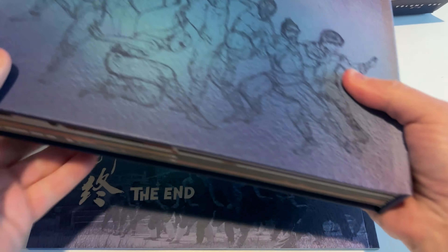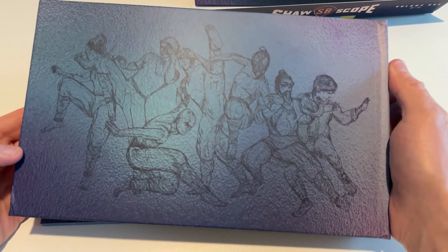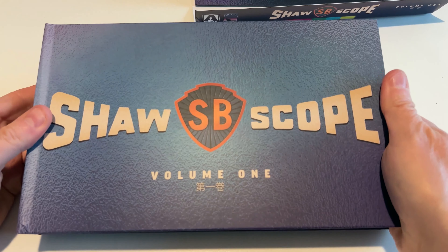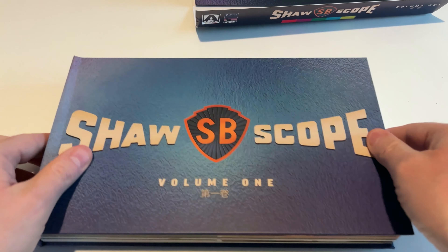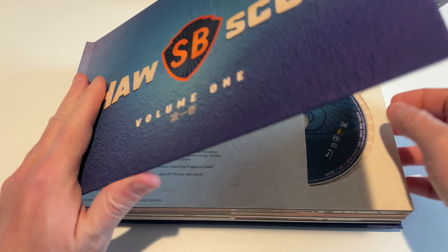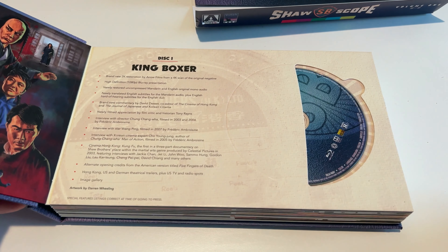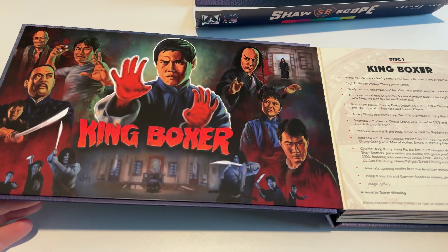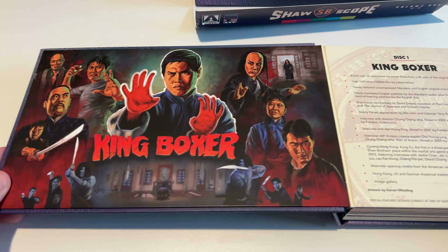Let's slide this out — it's a nice hard box. We've got some images on the back, and here's the front. This is packaged sort of like a digibook slipcase. We start off with a nice full-color image — King Boxer here.